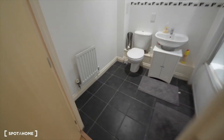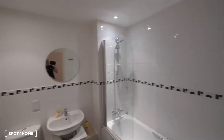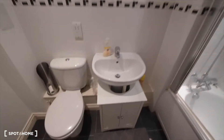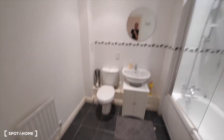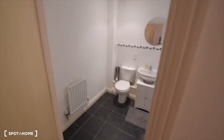And this is the bathroom. It's a really big and spacious bathroom. We have a bathtub, a sink with some storage space underneath, the toilet, and we also have a radiator. So that's the whole bathroom.